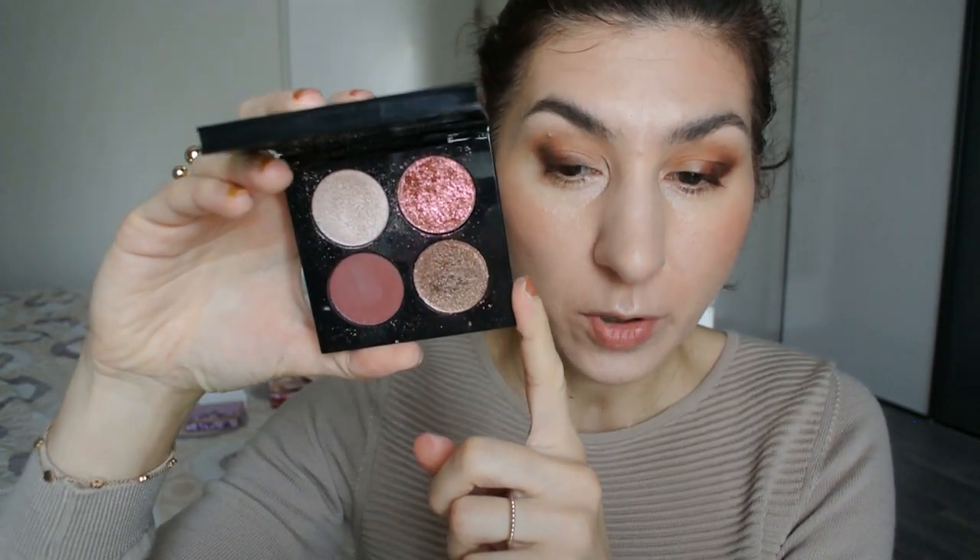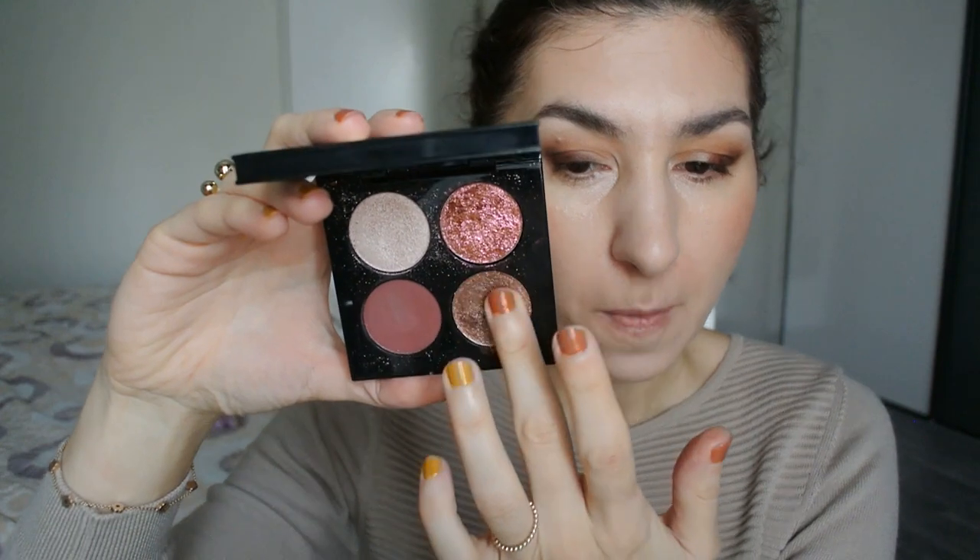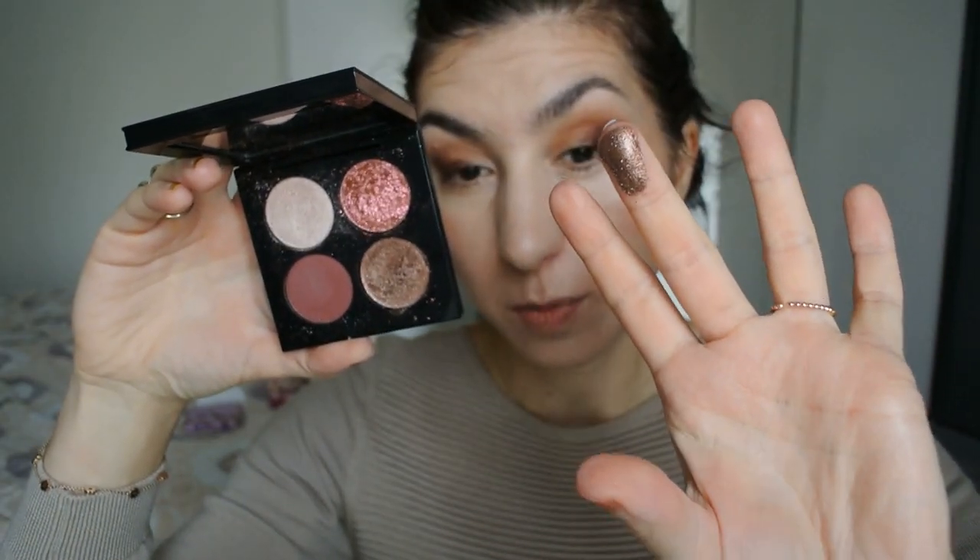Now we're going to go into the second palette I want to use today — the Voyeuristic Vixen Quad, which was released earlier this year. I'm going to take this shade called Twilight Bronze. It's a bit of a neutral, cool-leaning shade with a beautiful tone, very creamy with a lot of very subtle, elegant sparkles. I'm going to pop this right onto the center portion of my eyelid and bring it slightly inwards. It is such a beautiful and elegant shade. If you wanted to get one of Pat's quads from this year, I would highly recommend getting Voyeuristic Vixen — the shades are just beautiful, and you get that gorgeous Fire Nectar shade, which is out-of-this-world gorgeous.